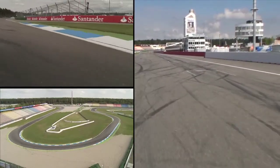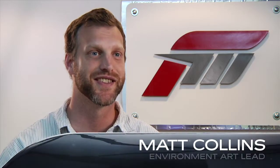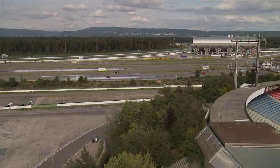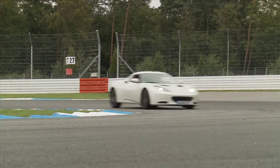Hockenheim is very different from the Alps. It's in the middle of Germany, so it's one of the flattest tracks in the world. There really isn't any elevation change to the track itself, so it's just a very different experience. It's completely surrounded by trees — almost that sort of Black Forest feel — so that's something that we try to keep in mind as well.